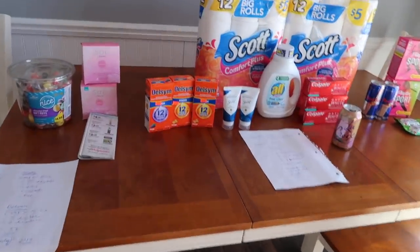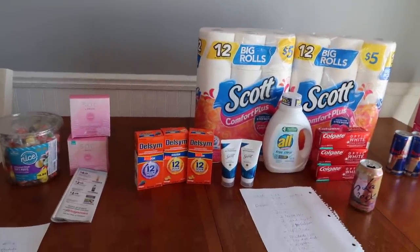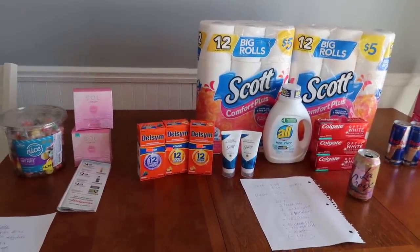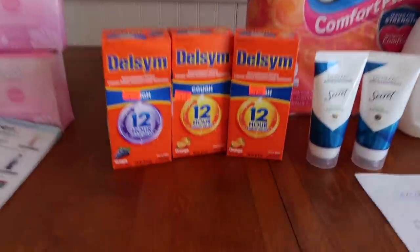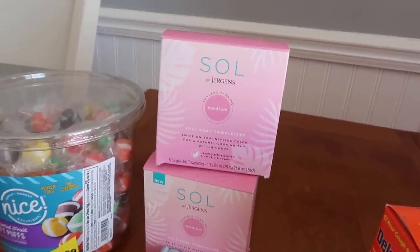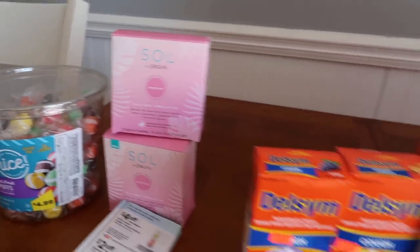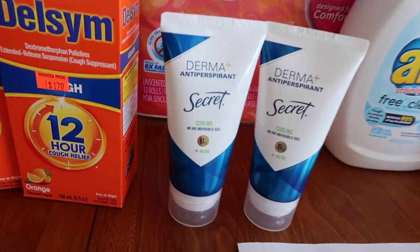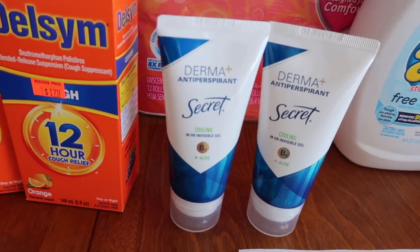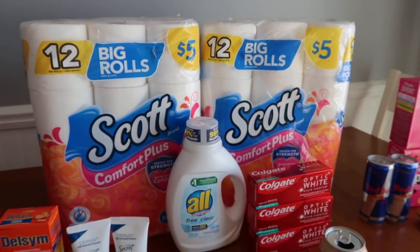Hey guys, Running Kimono here. I hope you're all doing great. Today's Walgreens haul - my goodness gracious, I need to go buy a lottery ticket. All the digital coupons worked out well. We have some exceptionally inexpensive cough syrup and free tanner towelettes. I'll show you how to do that. And then other fantastic deals of the week right here.